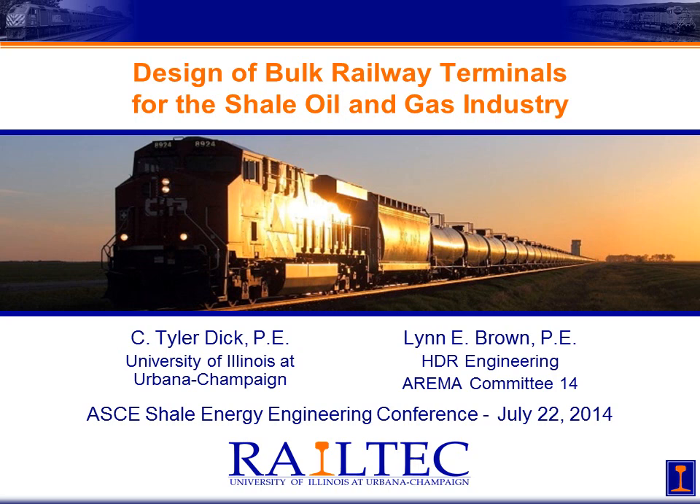Welcome to a special online lecture in CEE 598 Railway Terminal Design and Operations. Today I'll be covering the design of bulk railway terminals specifically for the shale oil and gas industry.